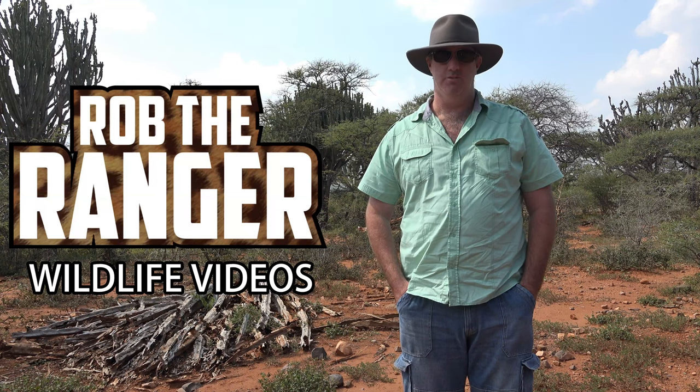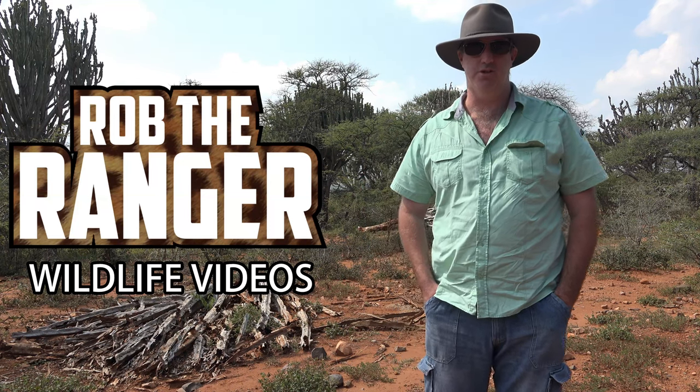Hi, I'm Rob the Ranger, but you're not here to see me, you're here to see the animals. So here we go.